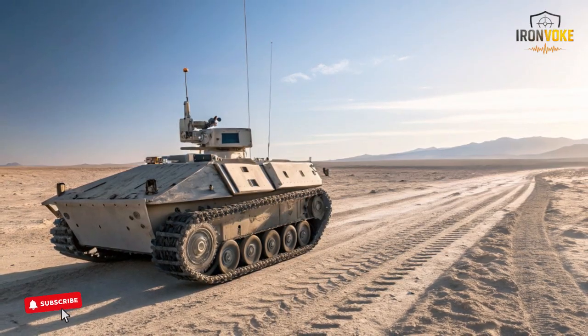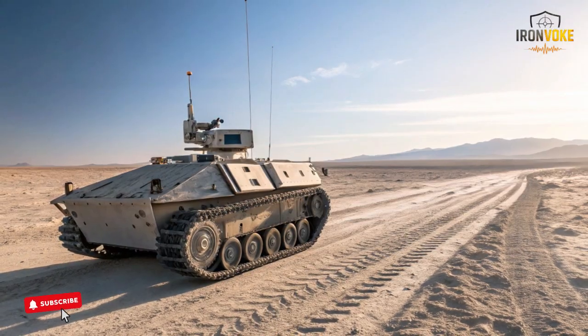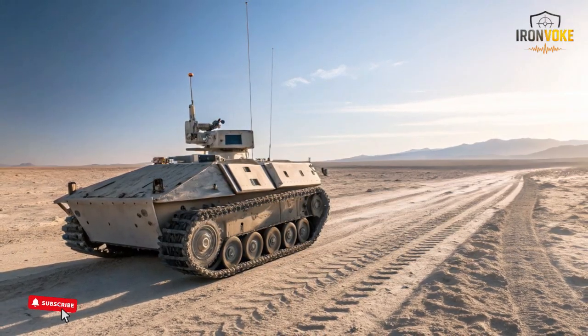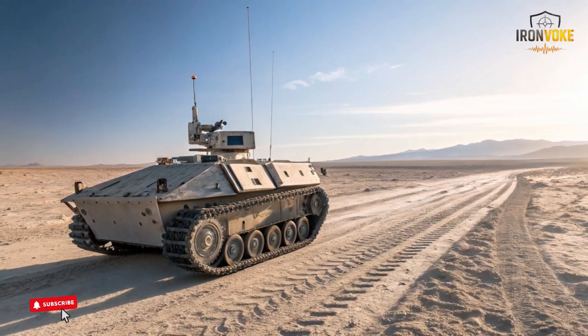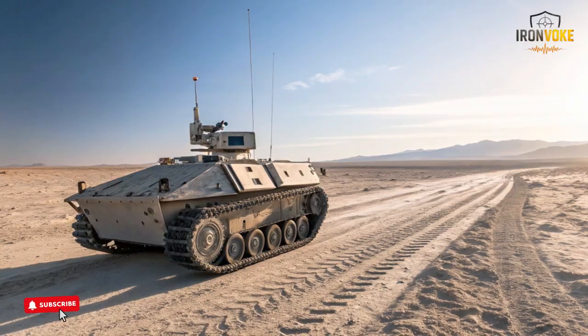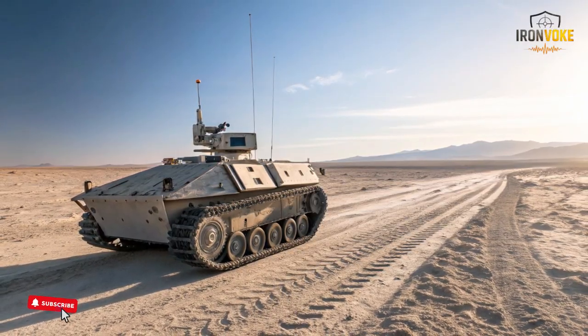The robot operates in a follower mode where it locks onto a soldier's movement and trails behind at a safe distance. This natural moving behavior keeps it from feeling like a machine that must be constantly controlled, and instead makes it feel like a functional partner.